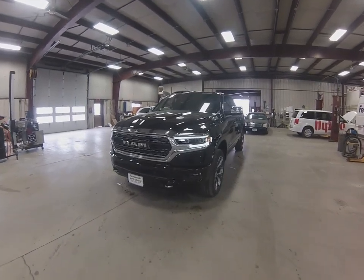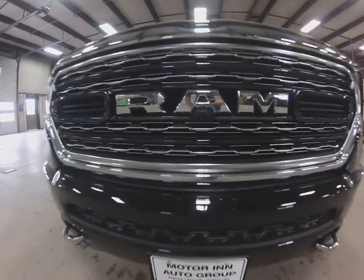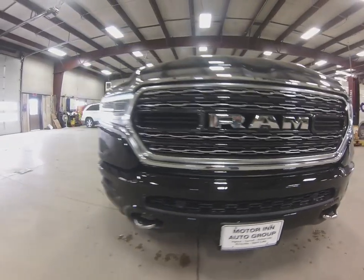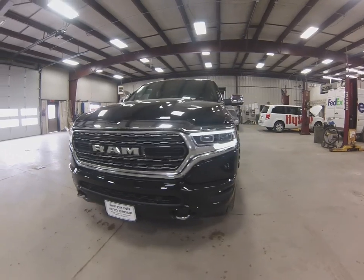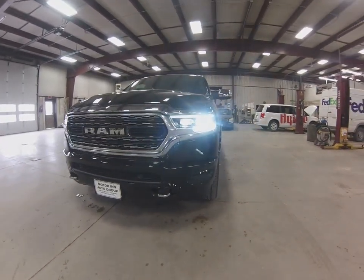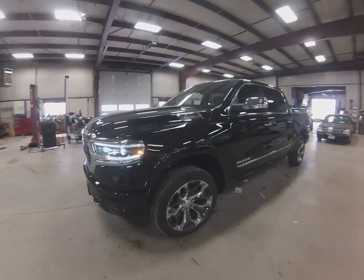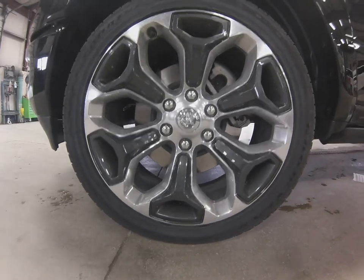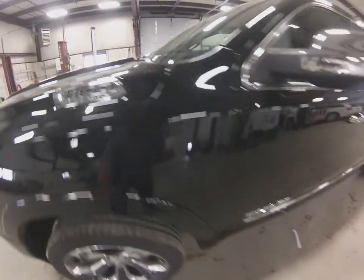Let's go a little bit around the truck. Brand new front grille, front facing camera, front sensors as well for park assist, chrome tow hooks, LED headlights in there — they absolutely look fantastic at night. New wheels on this one as well, 22s for this Limited. Makes it stand out from the crowd, looks exceptional.